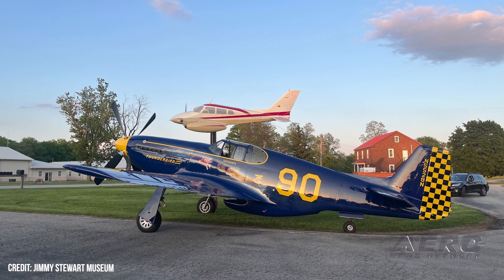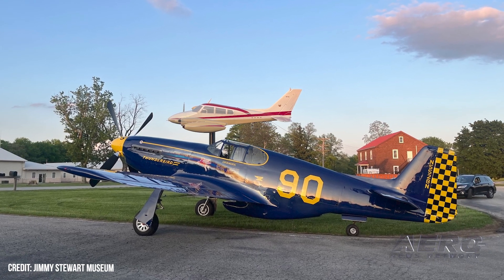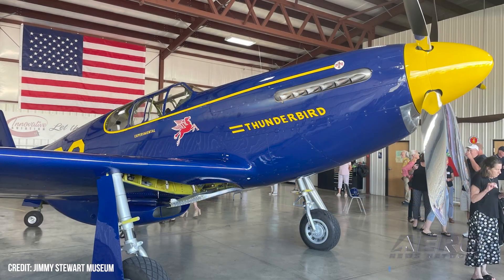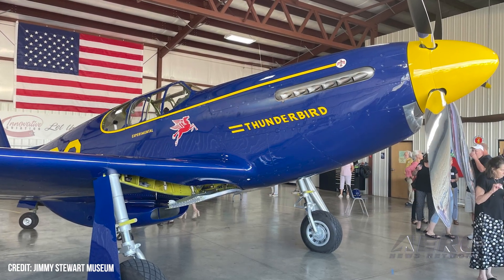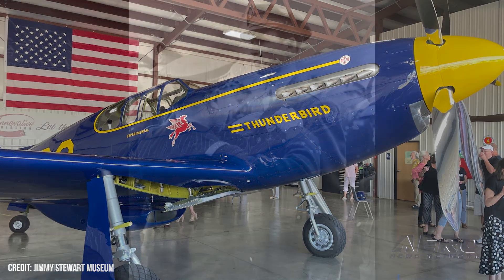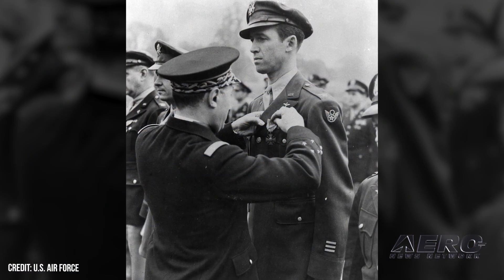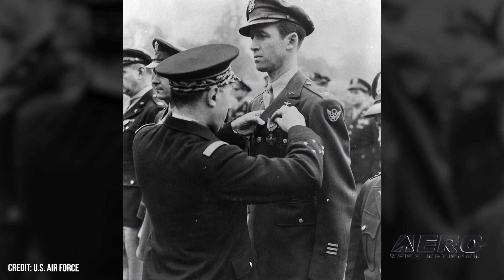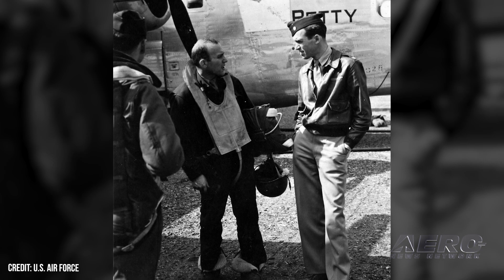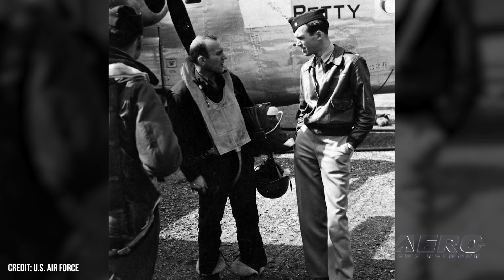Jimmy Stewart's P-51 heads to the Smithsonian. The P-51C Mustang previously owned by beloved actor and military aviator Jimmy Stewart recently finished up an eventful weekend at the Indiana County Jimmy Stewart Airport. After rising to fame, Jimmy Stewart enlisted in the U.S. Air Force and became captain of a B-24 Liberator bomber, flying more than 20 combat missions and earning the rank of Brigadier General.